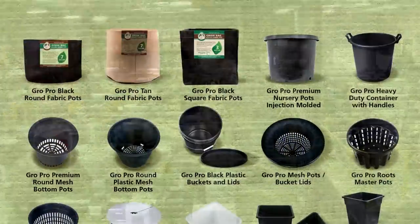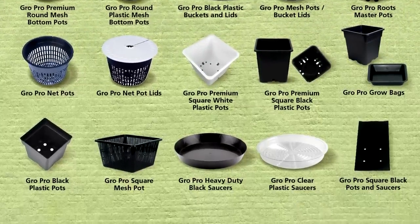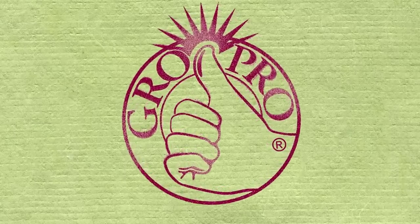We add impact modifiers in our made-in-the-USA pots that make our flower pots stronger, more durable, and longer lasting than the Chinese imports. Choose GrowPro brand premium nursery pots, because not all flower and garden pots are created equal.